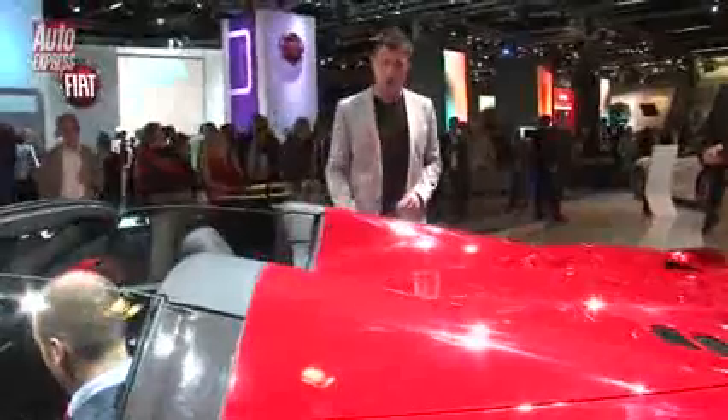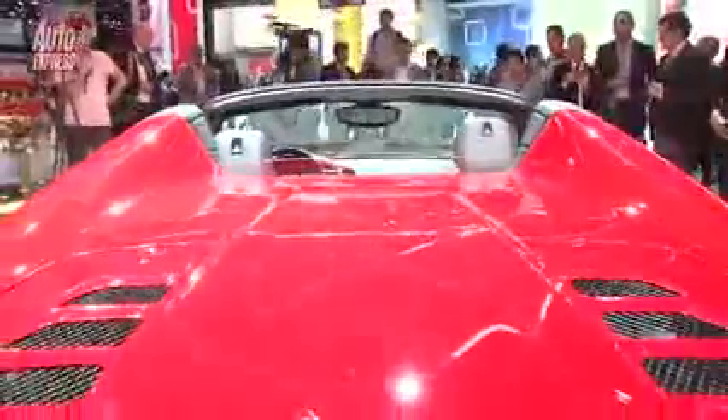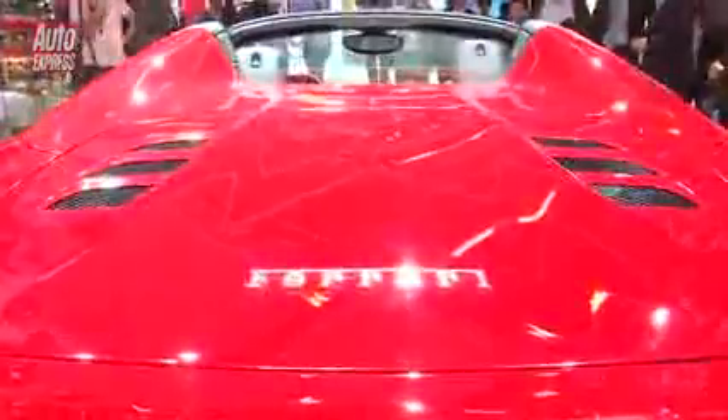Look at that — seamless, it's very special. I especially like the way you've got these flying buttresses, and if you notice down here, the air vents suck air straight into that V8 engine.